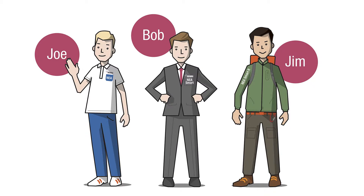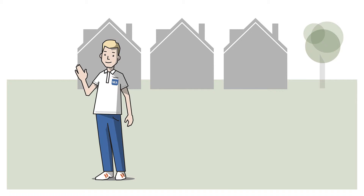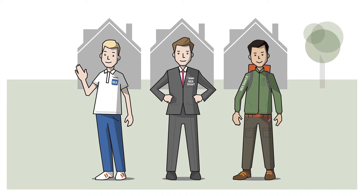Once upon a time, Joe, Bob and Jim were fed up of their heating controls as they were difficult to use and this was making them angry. Then they found the Rehau Nia family and the three brothers moved into their new Rehau home.